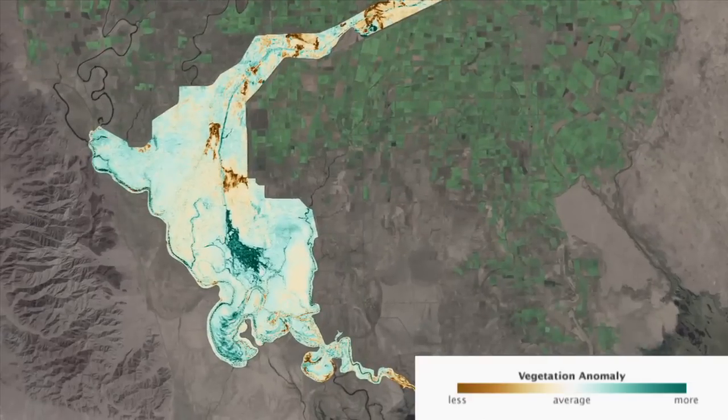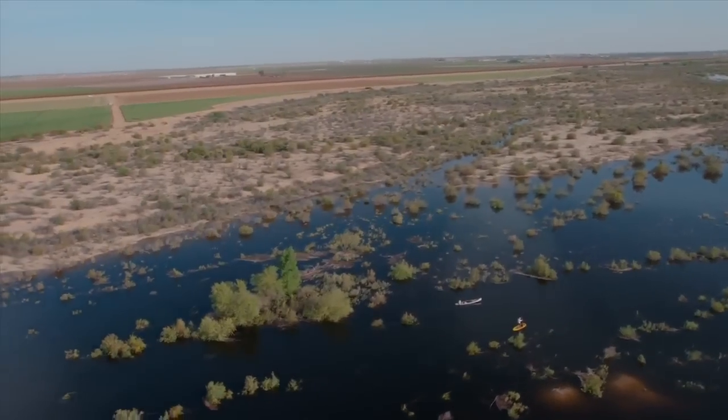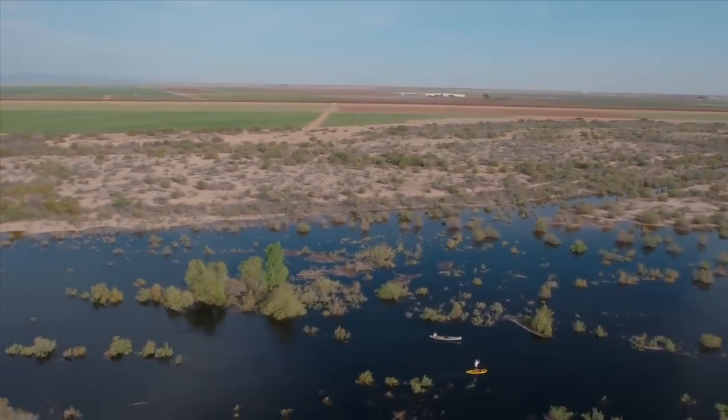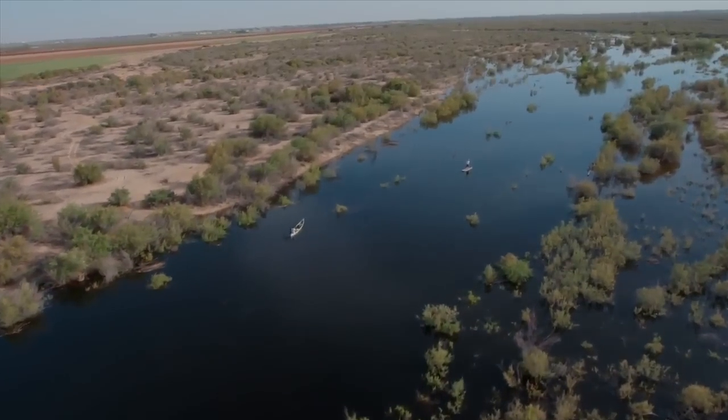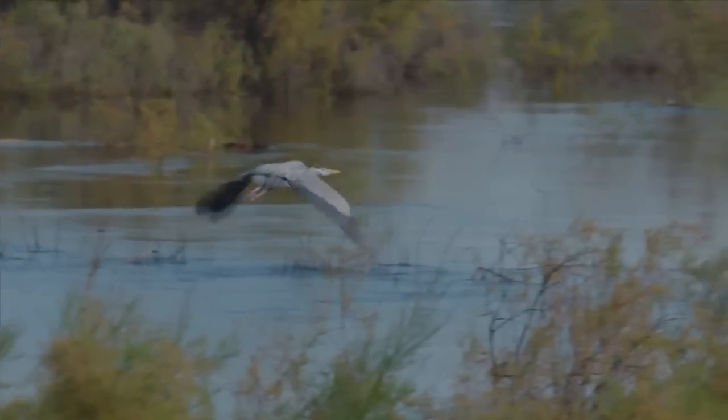The difference between 2014 and 2013 is most noticeable in the wetlands of the Lower Delta region. Going forward, scientists from both countries will continue to study the impact of the pulse flow, looking to see whether new trees and shrubs take root, and how new vegetation affects resident and migratory birds.